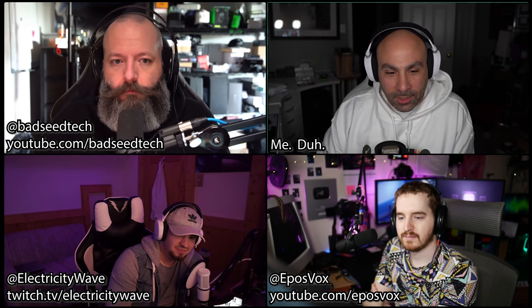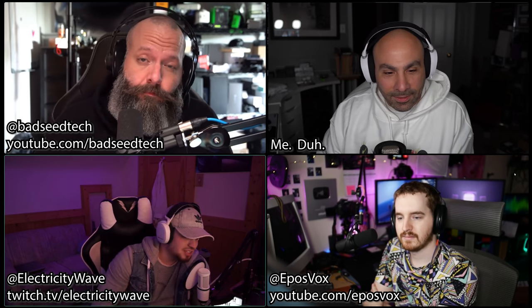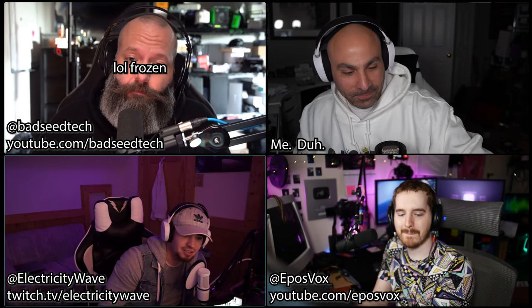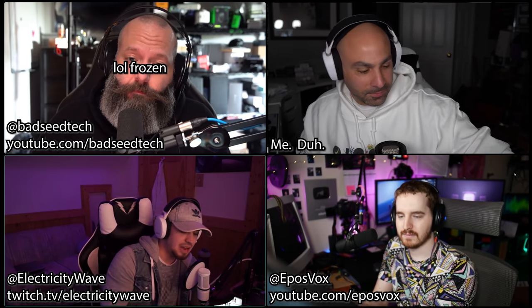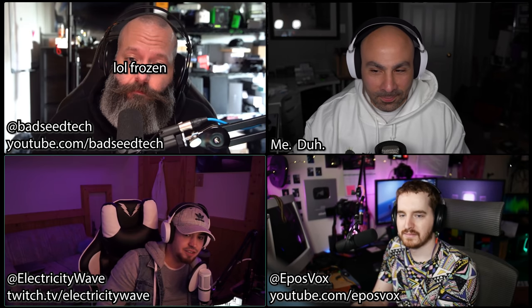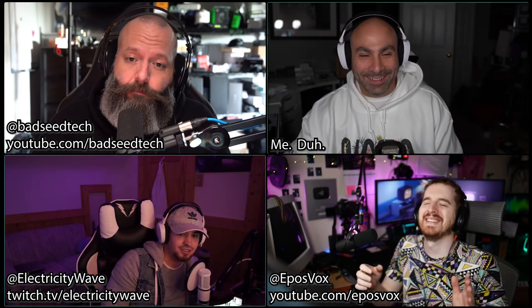Mike, are you going to be able to rock and roll with all this stuff? Honestly, it feels like Christmas. I feel really spoiled right now. It feels special — I appreciate it.